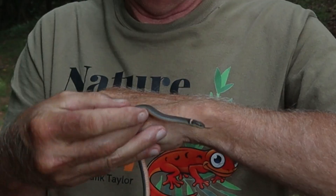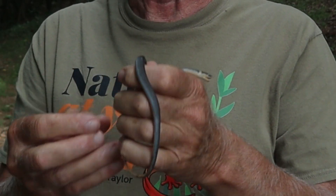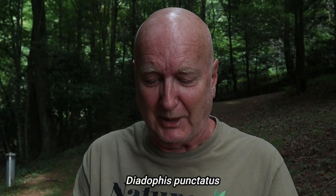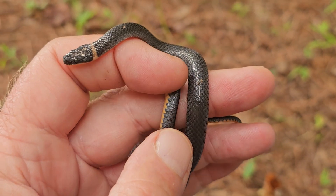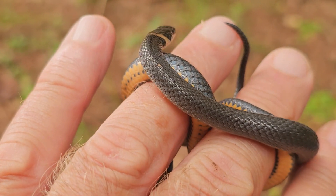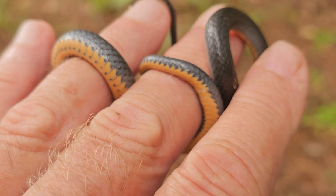Hi, this is Frank Taylor with Nature at Your Door. I'm here today with one of my favorite subjects — snakes. This particular species is a northern ring-neck snake. You can identify the ring-neck snake by its very distinctive yellow ring around its neck and solid color for the rest of its body. There's no other snake like that. I've done a couple of different episodes on the whole biology of eastern ring-necks, but this episode is about eastern ring-neck defense behaviors.